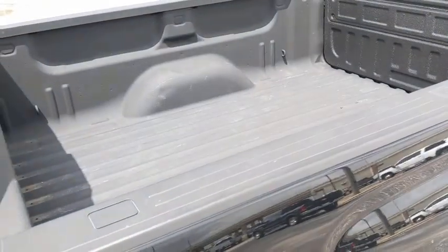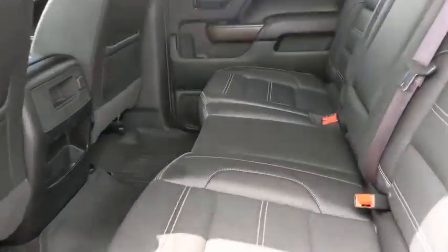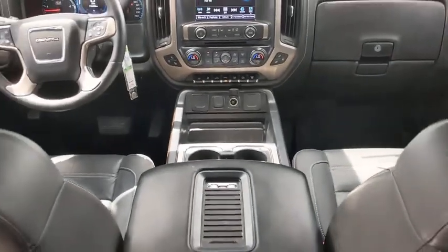Lane departure warning, Bluetooth, power steering, adjustable steering wheel, four-wheel disc brakes, floor mats, auto-dimming rear view mirror, cruise control, and aluminum wheels.